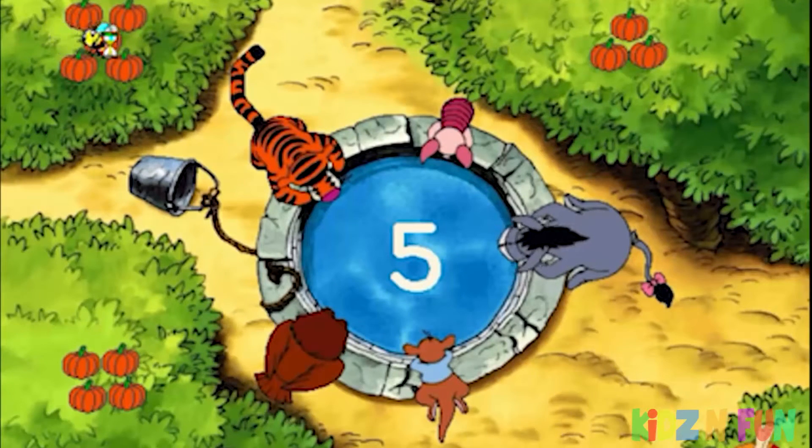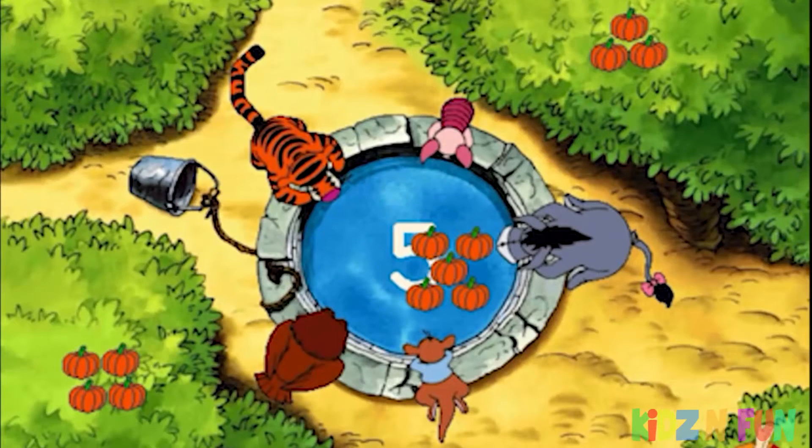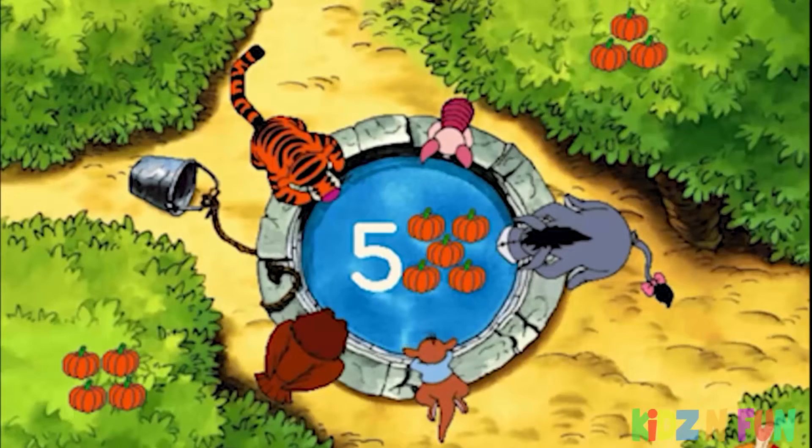Five. A set of five things is what the Well's wishing for now. It was fun watching you find that set of five.